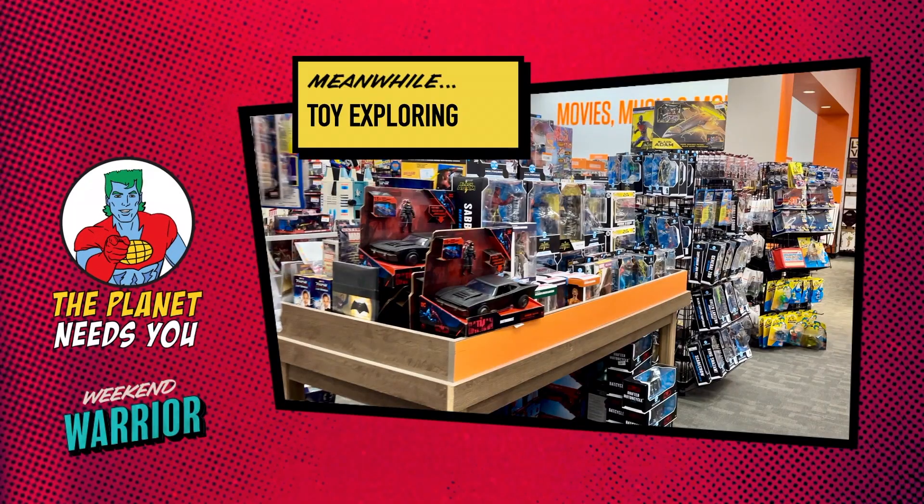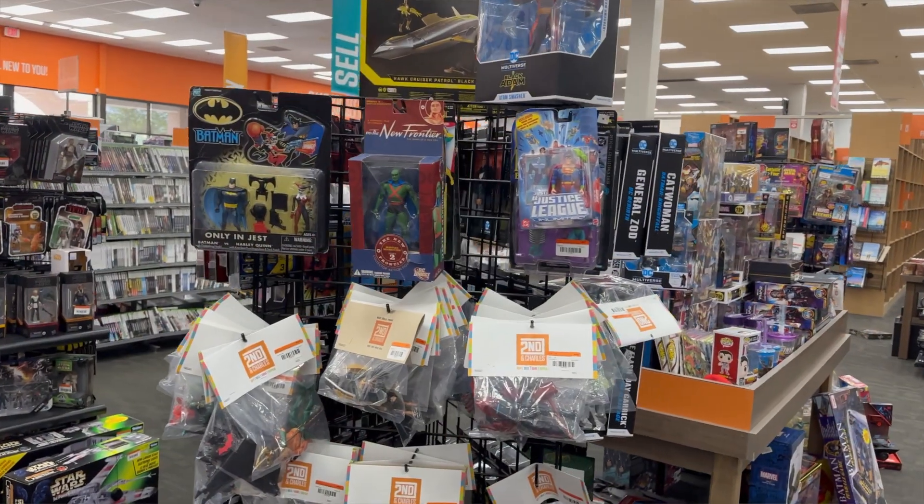All in all, they have an awesome selection of games, consoles, and accessories, and I saw many things I would have liked to add to my collection — but there were still the toys to go through. Since the last time I was at Second and Charles, they have absolutely upped their toy game.